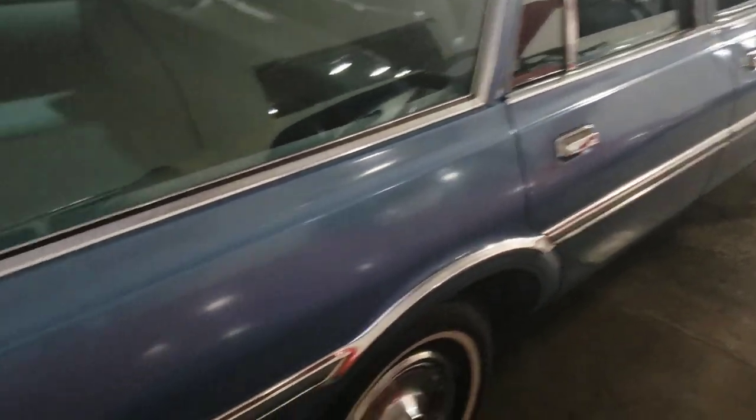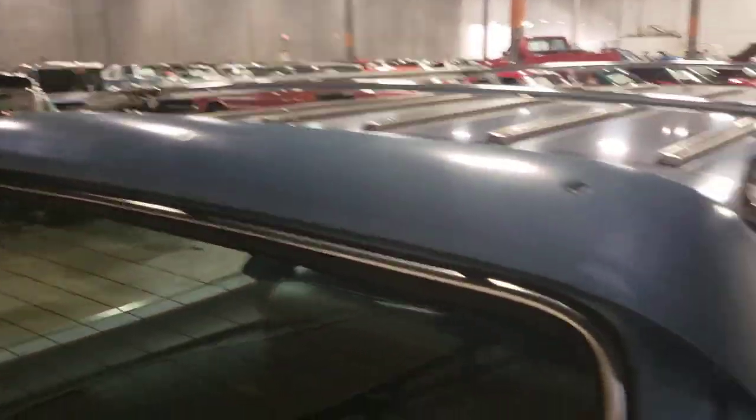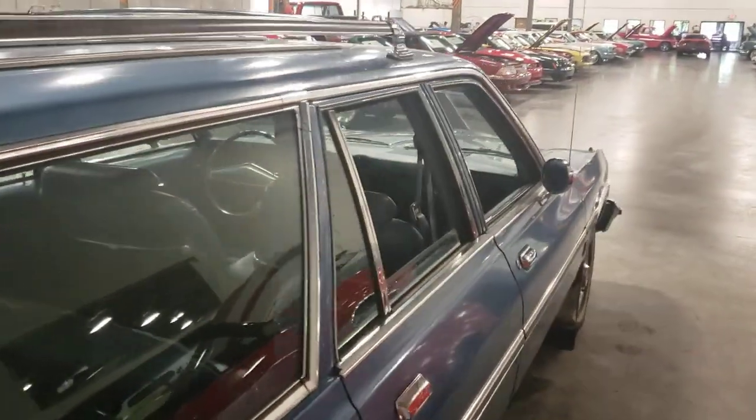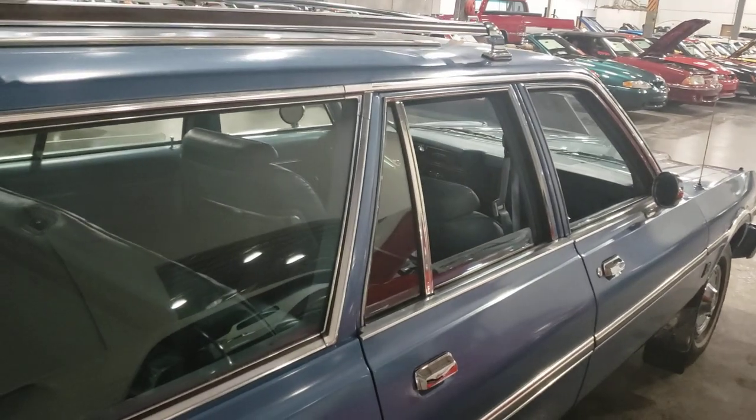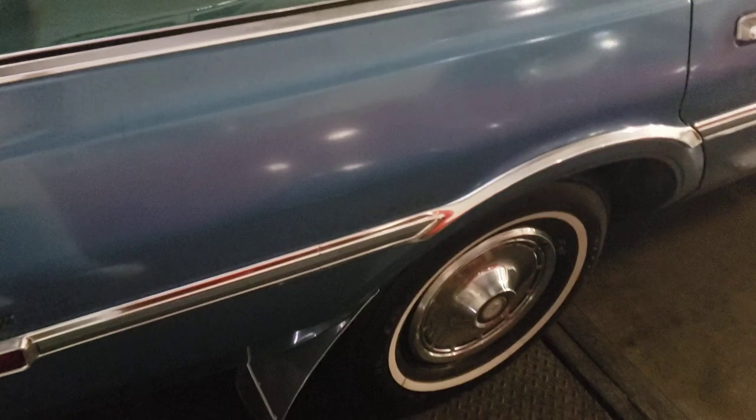I gotta say, it's actually in good shape. I'm not seeing any rust on it anywhere — no rust on the window moldings or anything like that, no rust on the edges anywhere. Somebody really took care of this car.